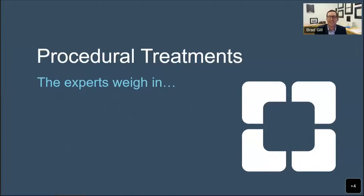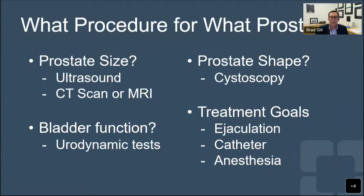Thanks for the introduction. When we talk about prostate enlargement, medications are one way to go, but those are a lifelong commitment. It's very common that guys come into the office and ask what they can do to treat their prostate, get off medications, or avoid even starting them. That's where procedures come in. There's a large variety of procedures that can open up or clear out the prostate enlargement. The key question is: which procedure is right for which prostate? That's really been the focus of treating prostate enlargement as new procedures have become available.